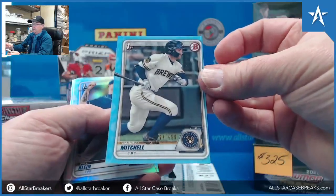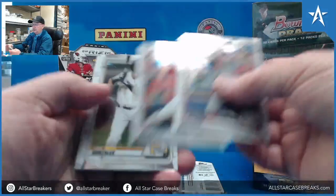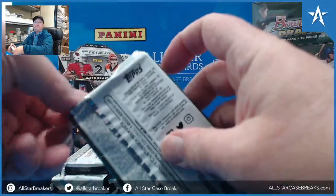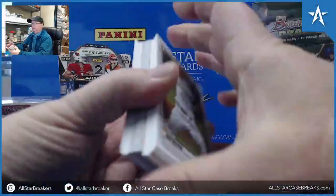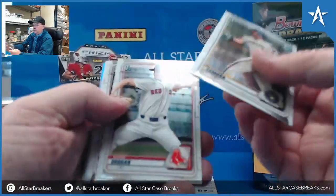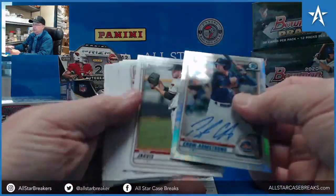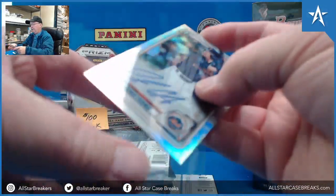Looks like everything is miscut out of the $4.99 blue paper. Let's go.